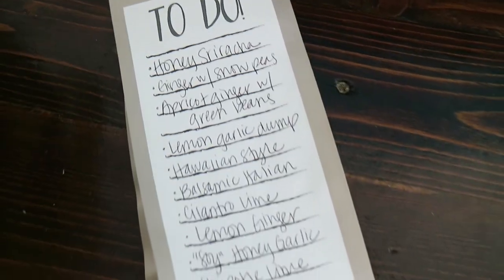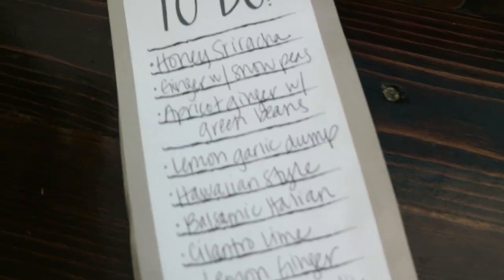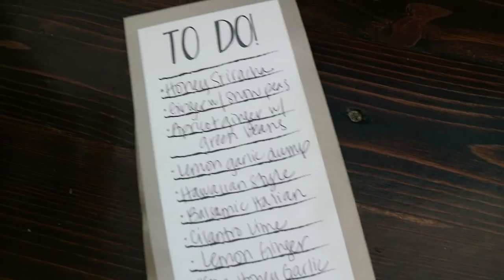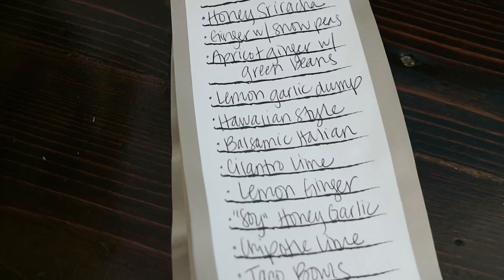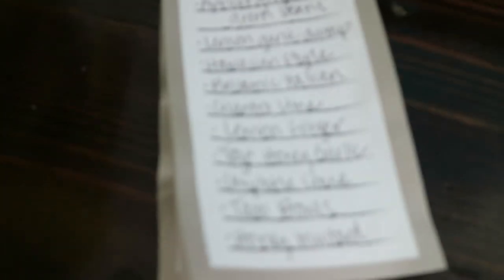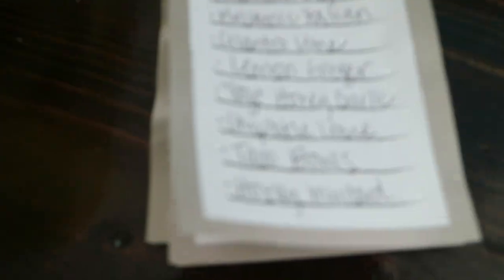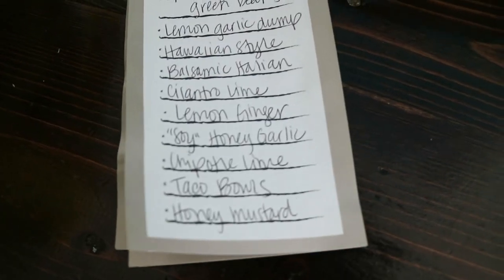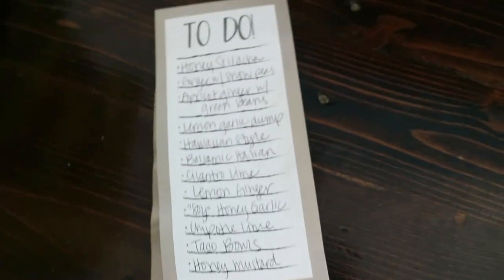I have a whole list of freezer meals that I found on Pinterest and I got all my other ingredients yesterday so I'd be prepped and ready to go. Here's the list of meals: I'm going to create duplicates of some. I have honey sriracha chicken, ginger chicken with snow peas, apricot ginger with green beans, lemon garlic damp chicken, Hawaiian style chicken, balsamic Italian chicken, cilantro lime chicken, lemon ginger chicken, soy honey garlic — I use coconut aminos anytime a recipe calls for soy — chipotle lime, chicken taco bowls, and honey mustard chicken.